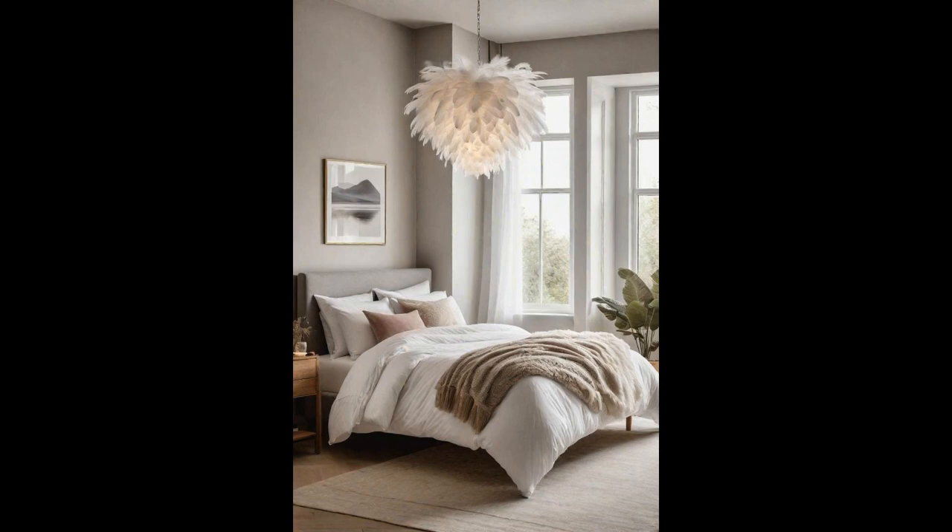Imagine flipping the switch and a soft, warm glow envelops your bedroom, courtesy of an ethereal white feather pendant light. It's not just light — it transforms your room into a serene hideaway. This statement piece effortlessly adds texture and a touch of whimsy to any space, and it pairs beautifully with various decors. Having this feathery beacon in your room is like having a personal cloud of comfort overhead. Not only does it illuminate your space, but it also casts a dreamy ambience that encourages relaxation and unwinding after a long day.